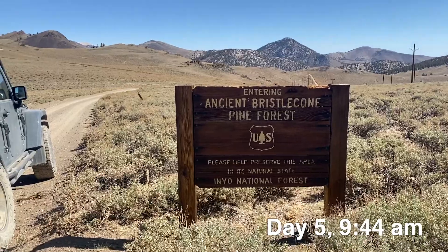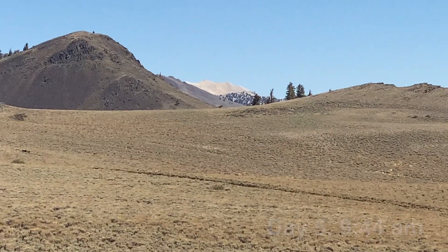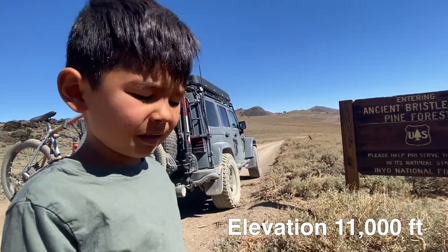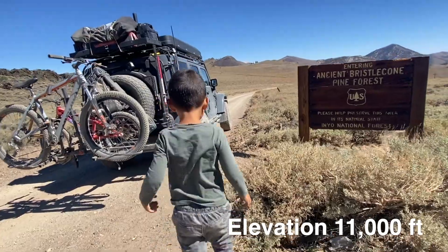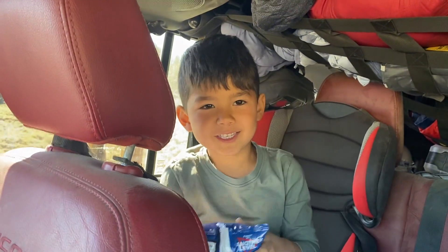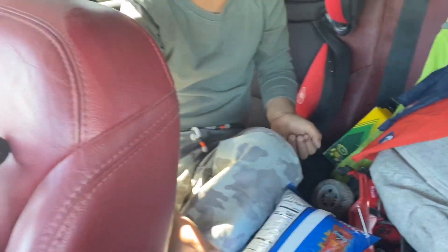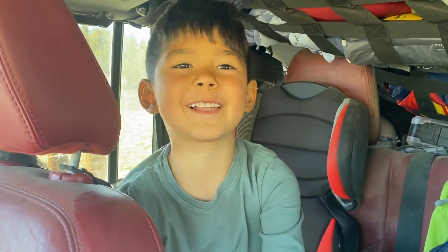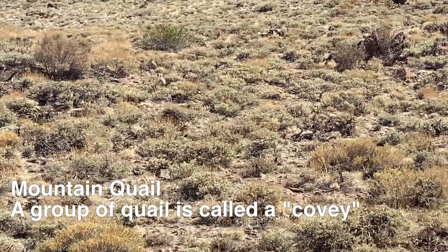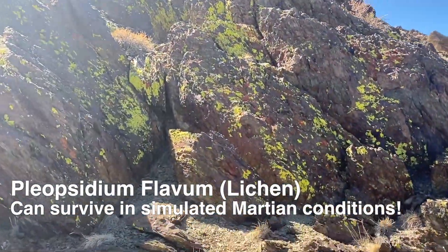It says 'Entering the Ancient Bristlecone Pine Forest.' You see the White Mountains over there — see how it's white? That's very alkaline soil and very few things are growing up there. What I can't believe is that the oldest trees in the world grow in it. Let's go find them! We also pulled over to check out this really bright lichen — crazy, isn't it?